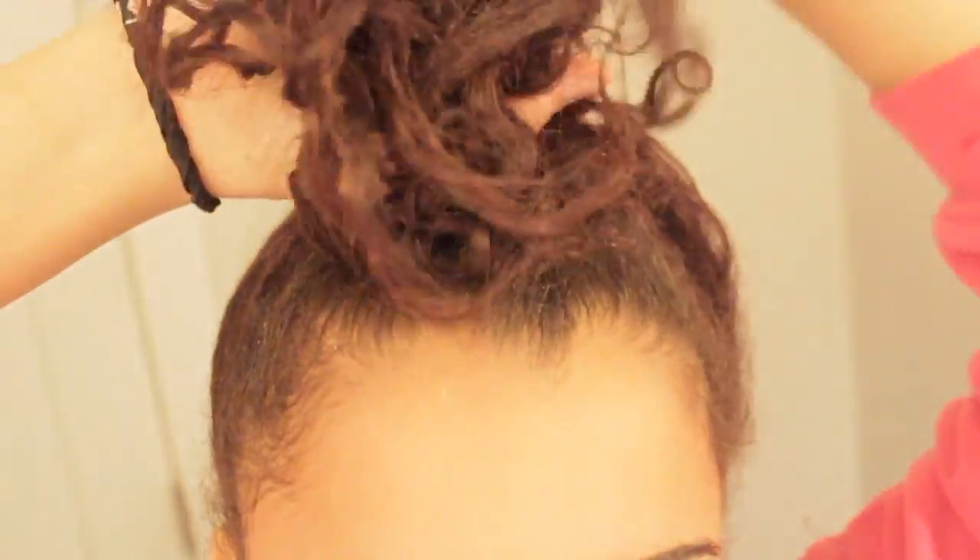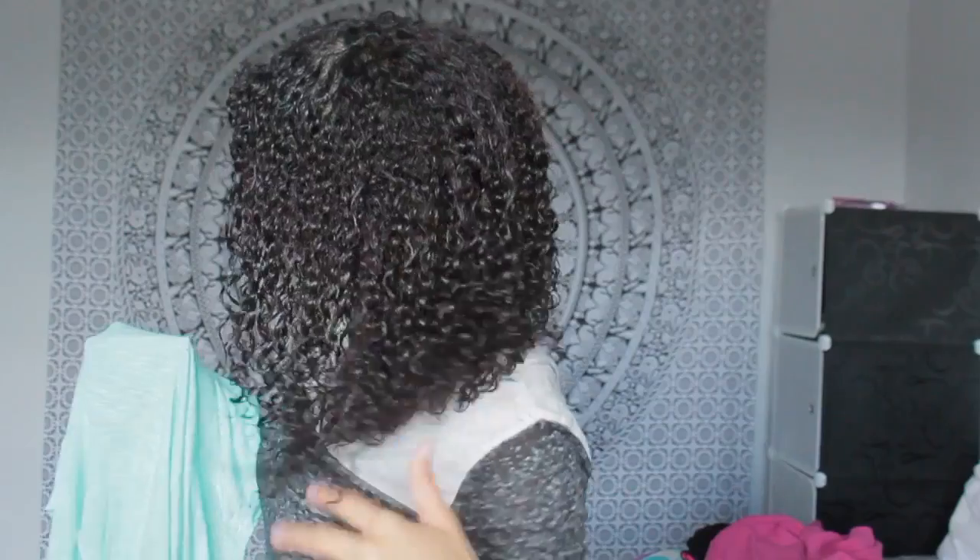So this is my hair before I wash it. I just did a twist out, but I threw it up in a bun yesterday because I just didn't like it. I prefer my natural curl pattern over anything, so that's why. I just don't like doing twist outs or braid outs anymore.